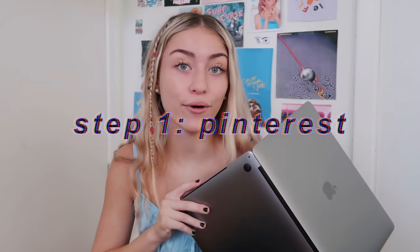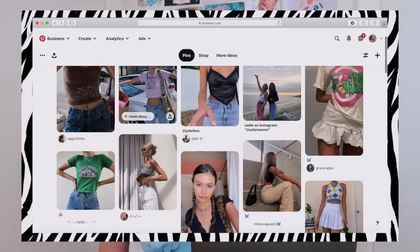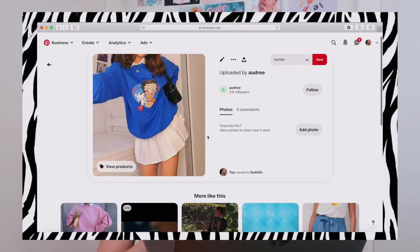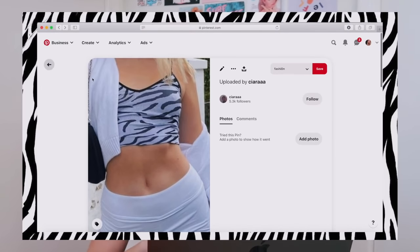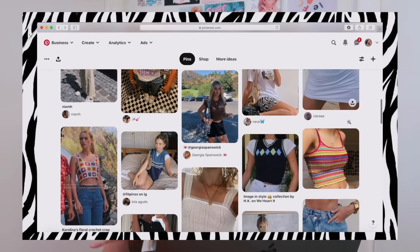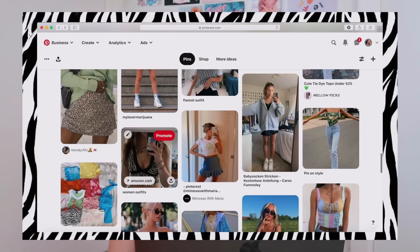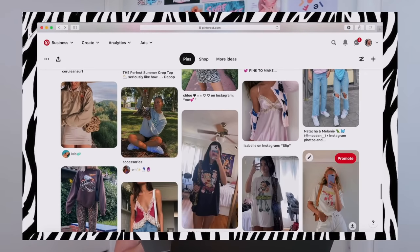First we're gonna go on Pinterest and look at my fashion board because that'll help you get a better idea of my style. My Pinterest will be on screen and it's always linked in the description. I love baby tees, anything patterned like argyle and animal print — especially leopard and zebra lately. I love the little pleated schoolgirl skirts and tennis skirts. I already have one pleated skirt, so today I really want to get an actual tennis skirt.